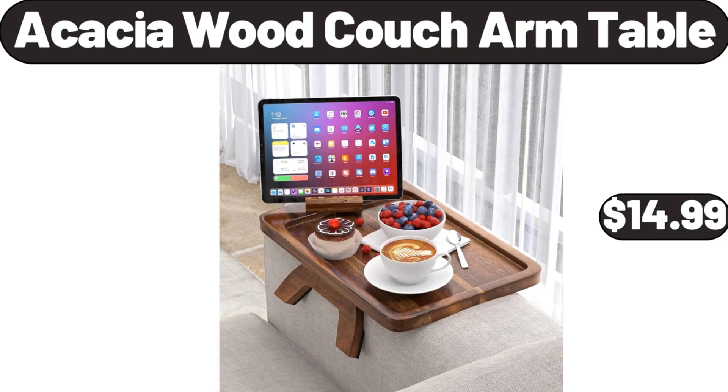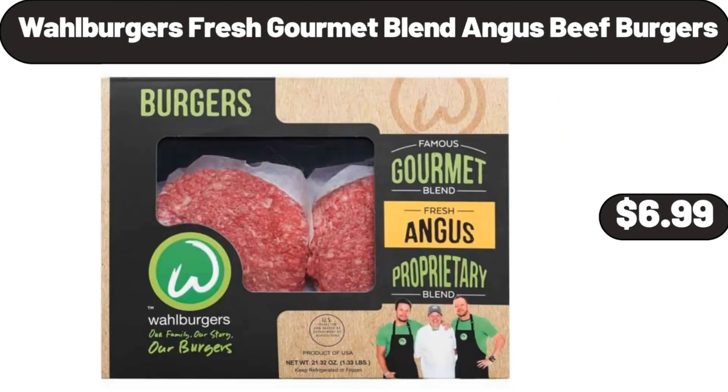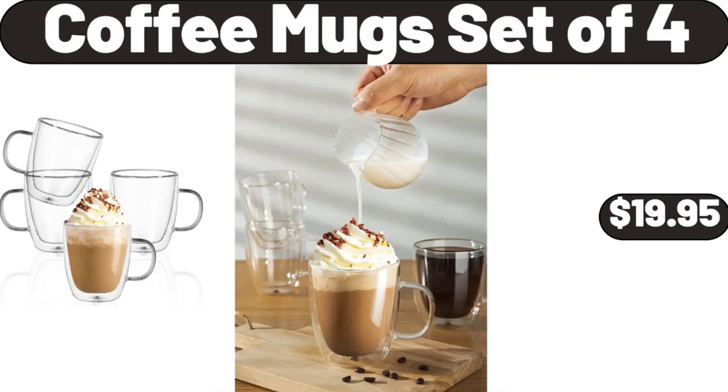2 Tier Shoe Rack, $12.99. Wall Burgers Fresh Gourmet Blend Angus Beef Burgers, $6.99. Coffee Mug Set of 4, $19.95.